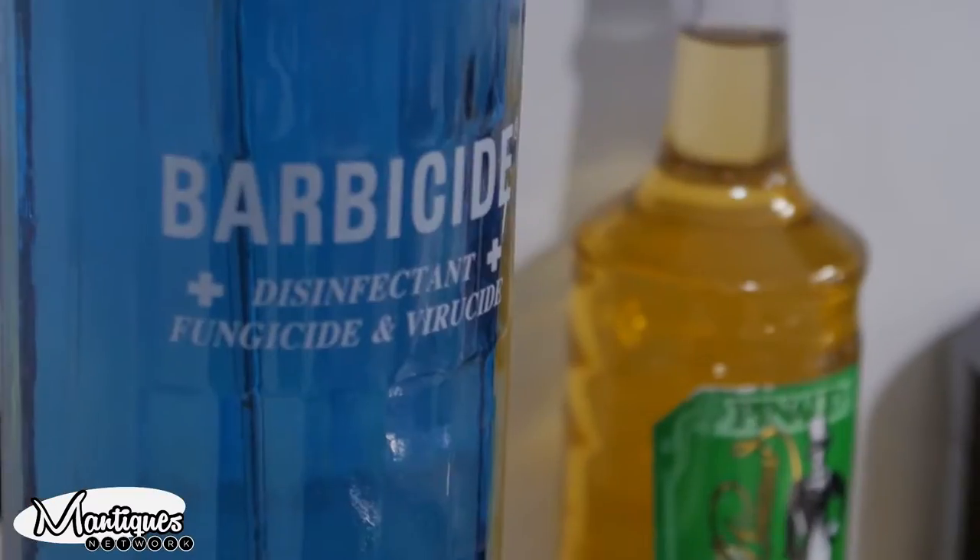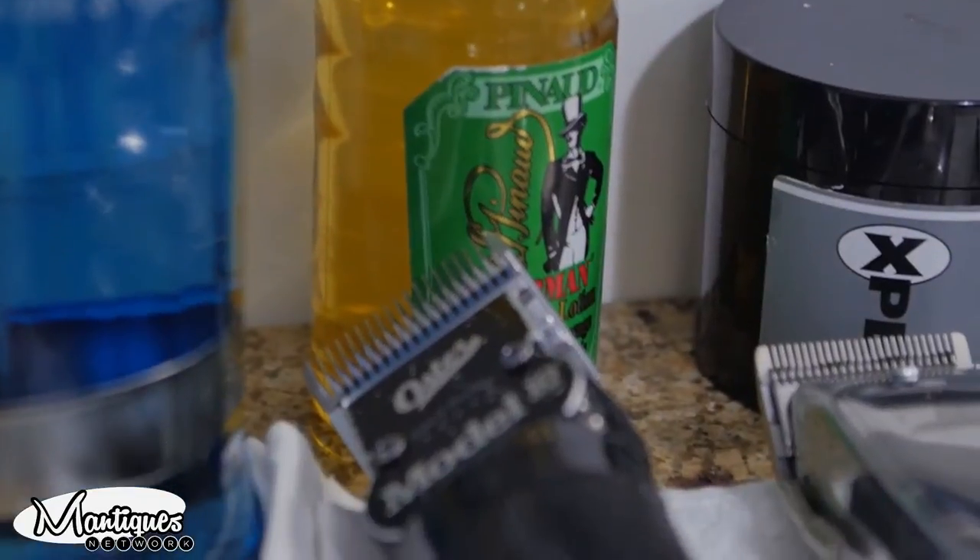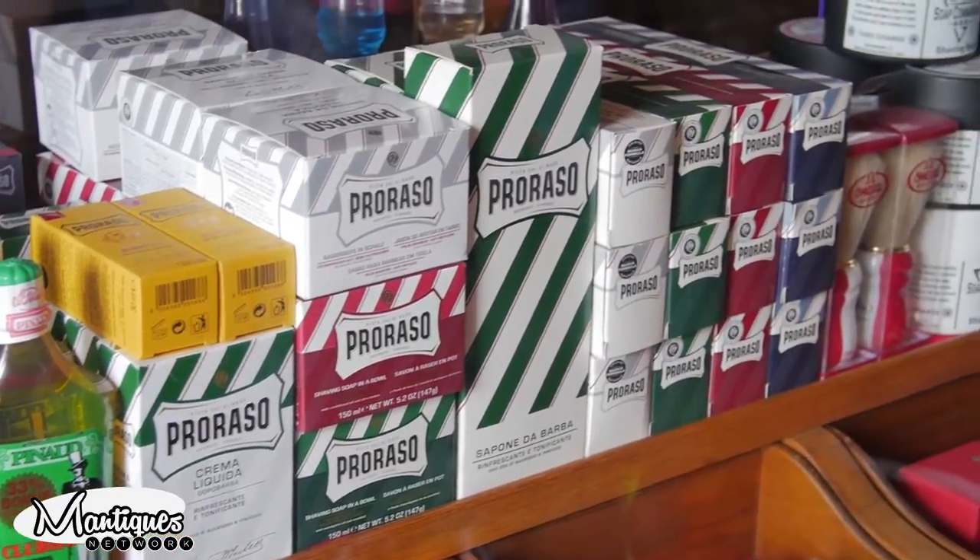Pinald, 1910. Told you. There you go — that's the stuff right there. That's our air freshener. It's amazing.